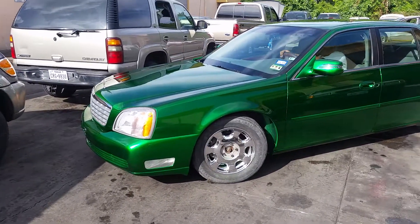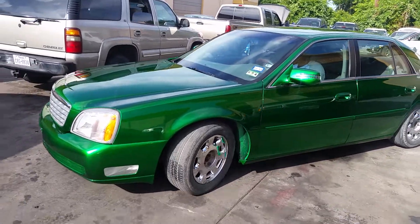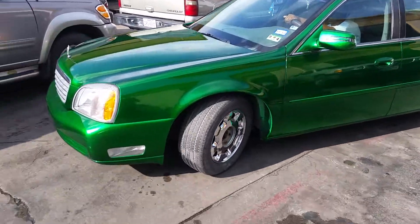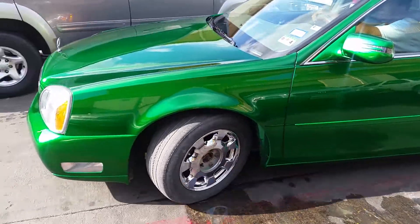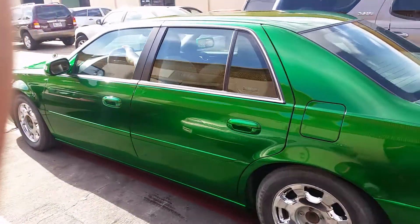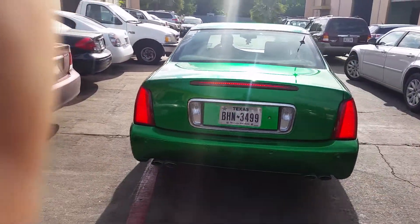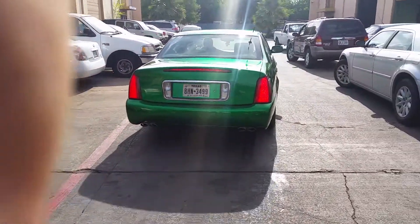There you have it, H-Town — another House of Colors candy paint job by your boy Alfonso from House of Candies. Look at that beautiful, clean paint job — nothing but glass. All green Cadillac DTS.